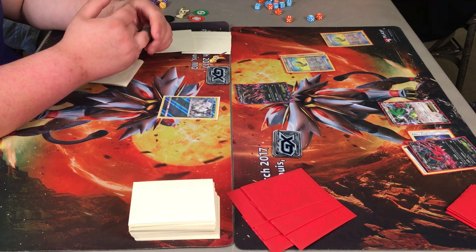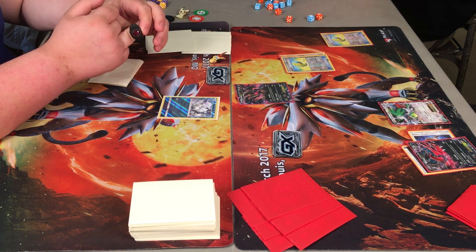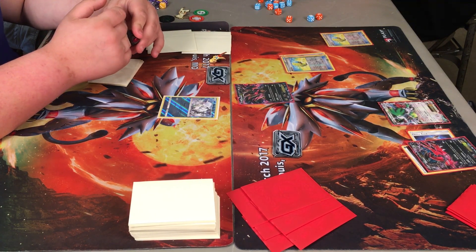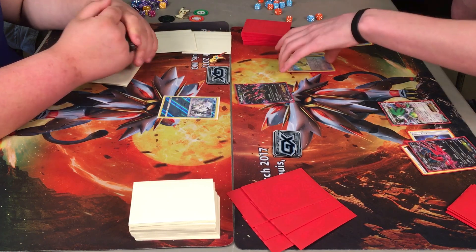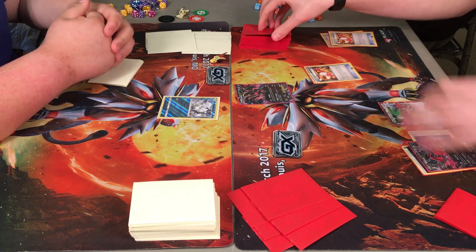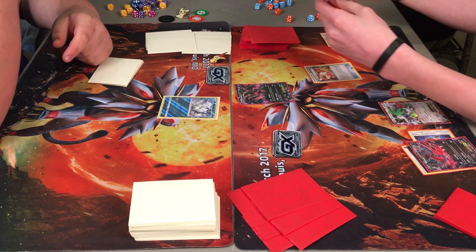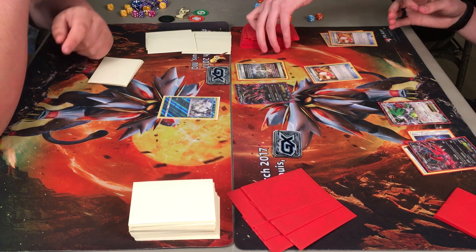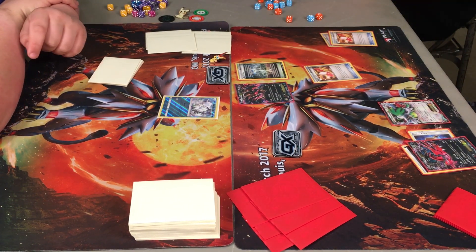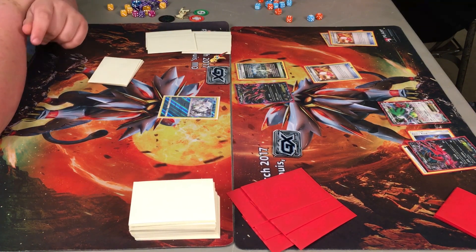My voice isn't up to snuff. I've been dealing with a cold lately, so I'm fumbling over words and I sound a little different, so I do apologize for that. He grabs another Max Elixir there from the Trainer's Mail, and then a second Trainer's Mail and grabs the Reverse Valley to give himself a 10-point boost with the stadium card.